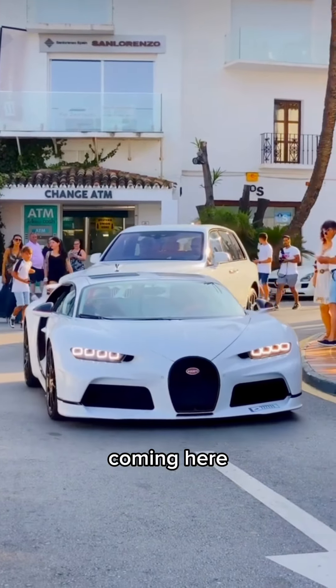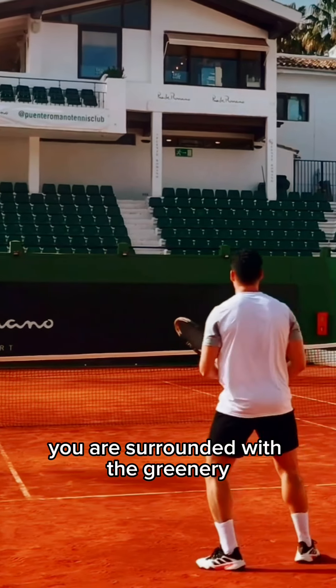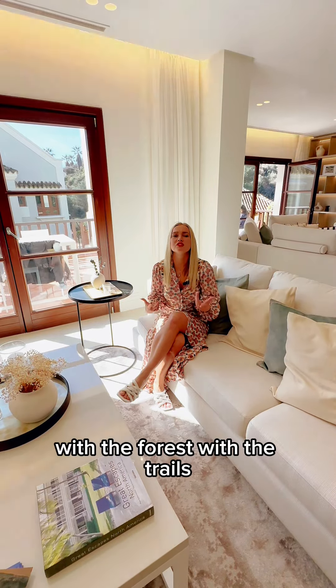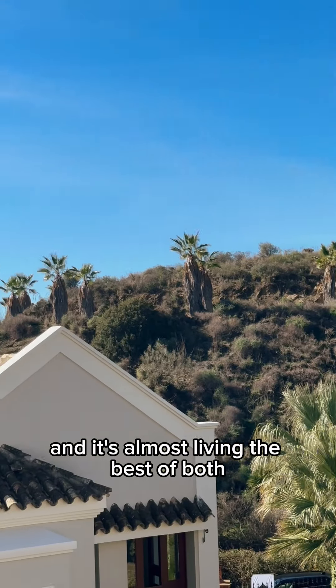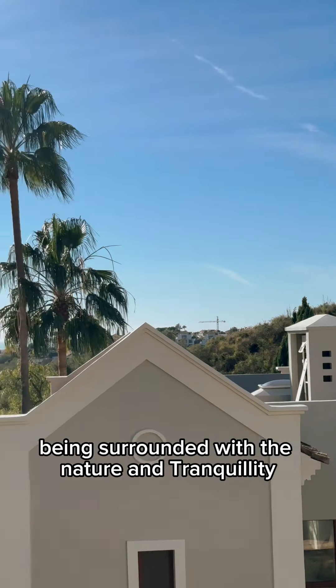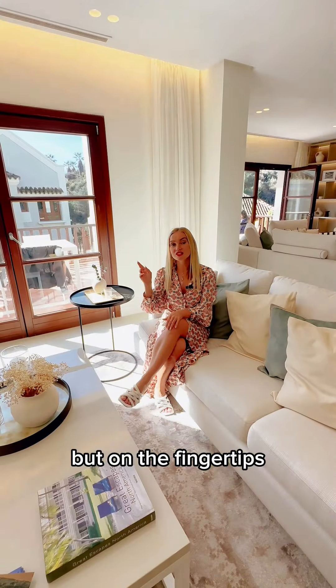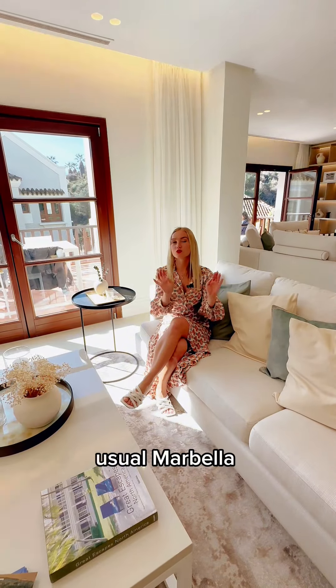However, coming here you are surrounded with the greenery, you're surrounded with the trees, with the forest, with the trails — and it's almost living the best of both: being surrounded with nature and tranquility, but on the fingertips you've got the best of usual Marbella.